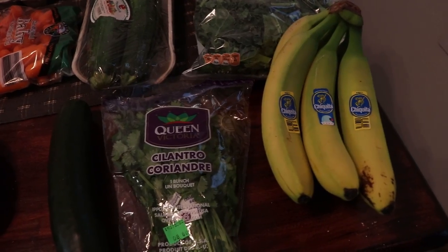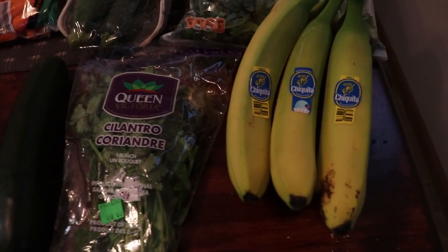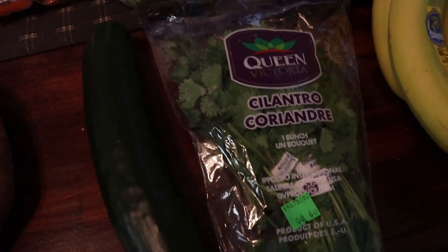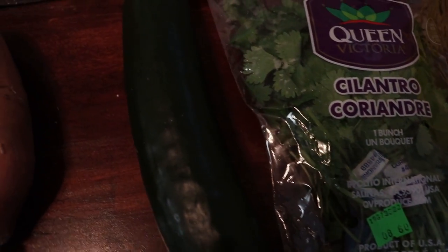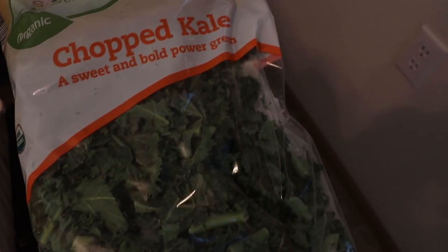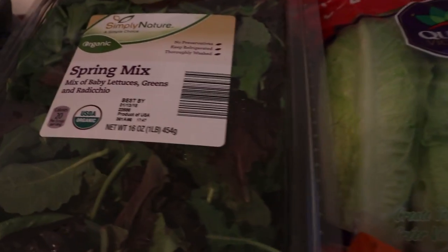It's a cloudy winter day so it's pretty dark in here, but let's get into it. I got some bananas, and a bunch of produce because I want to start eating more salads for lunches and dinner. There's cilantro, a cucumber, some zucchini for a veggie side one night, chopped kale for the Zuppa Toscana, romaine lettuce, and spring mix for salads.